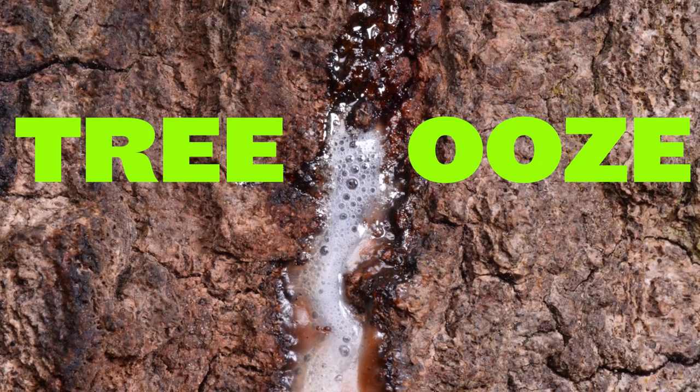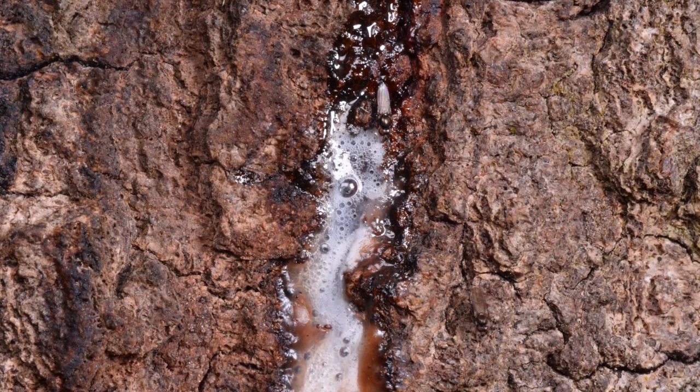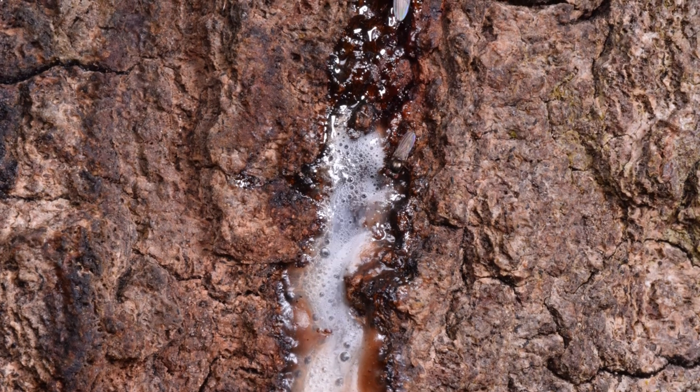This is a tree oozing fermented sap. It's kind of gross but it's also kind of amazing. And this is an entire video about it and the insects that visited.